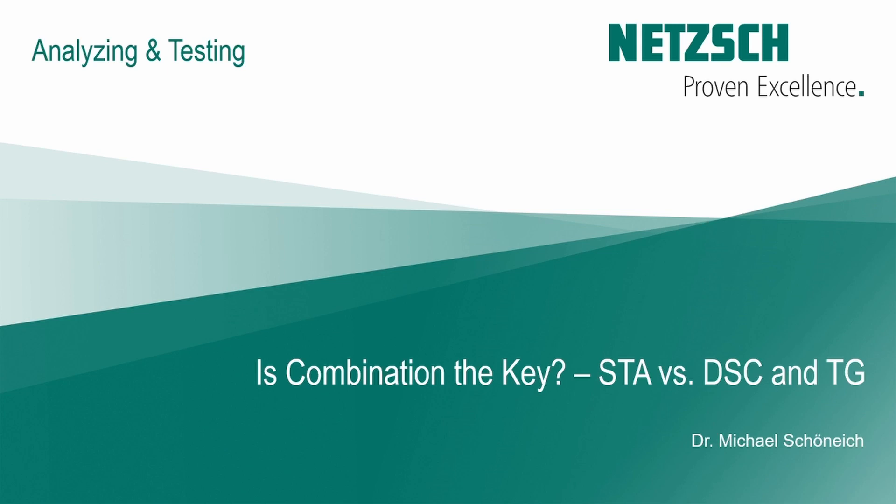Welcome to today's lecture with the topic: Is Combination the Key? We will compare the simultaneous thermal analysis machine with a separated TGA and DSC.